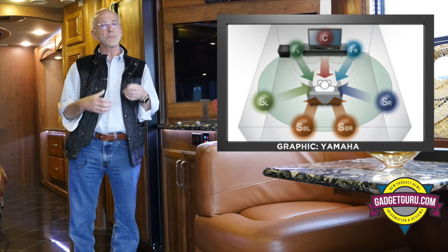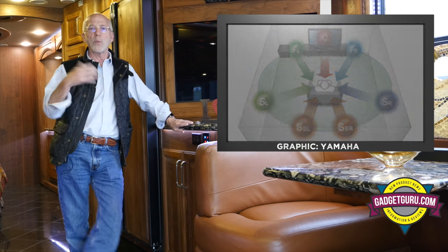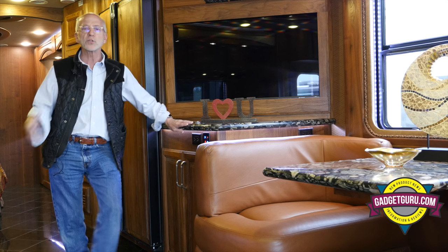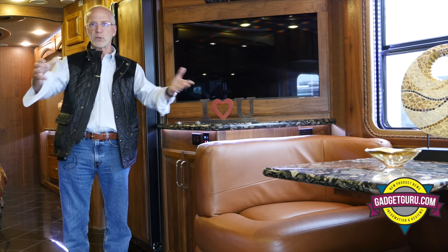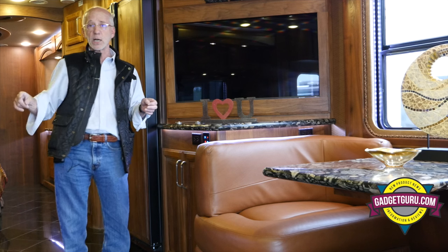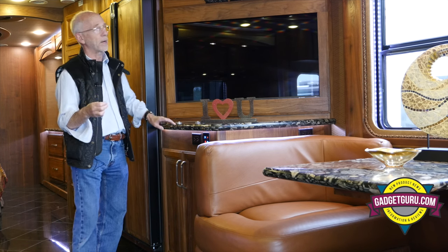It uses some sort of spatial algorithm to make it sound like it's coming from around you. But I don't get it on coaches, because with surround sound you can really only have a small area sweet spot. Your speakers need to be set up for it. Some sound bars have it where you can preset locations and, using a remote control, it will change that sweet spot around.